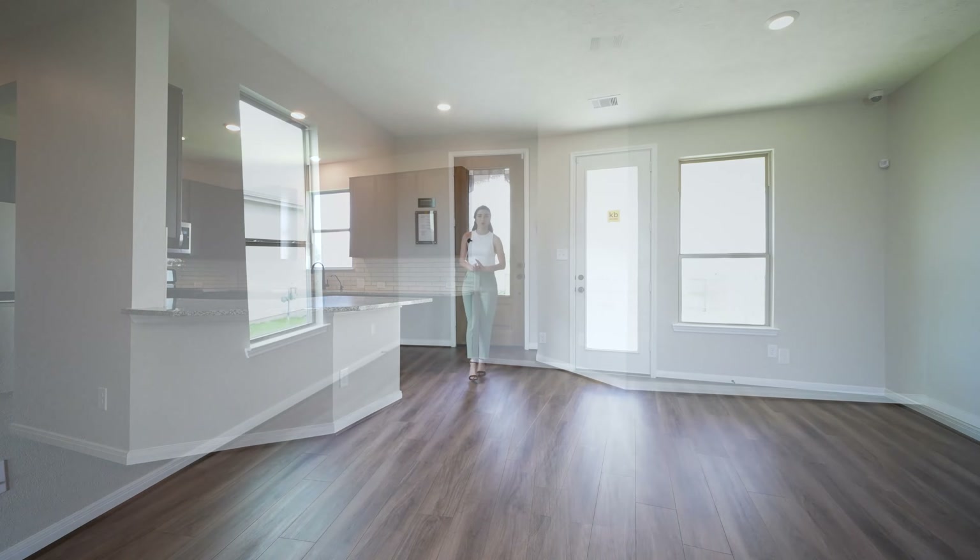Welcome to what could be your future home. Starting with the main entrance of the property, the first thing I want to point out is the fact that this home is a smart home, so you will have the opportunity to control pretty much everything throughout the property just with your phone.